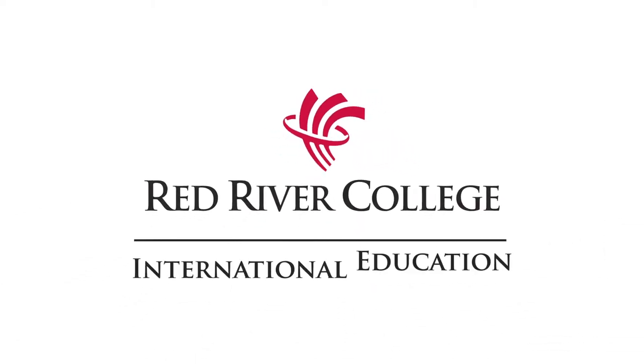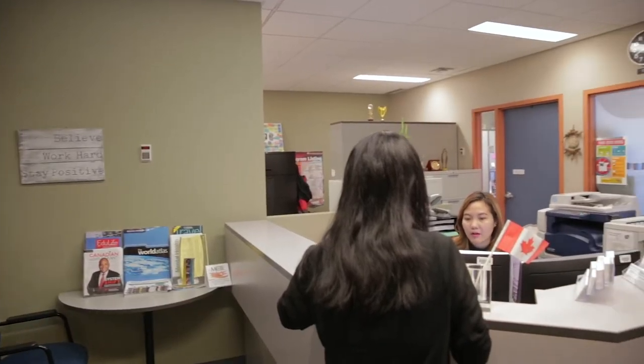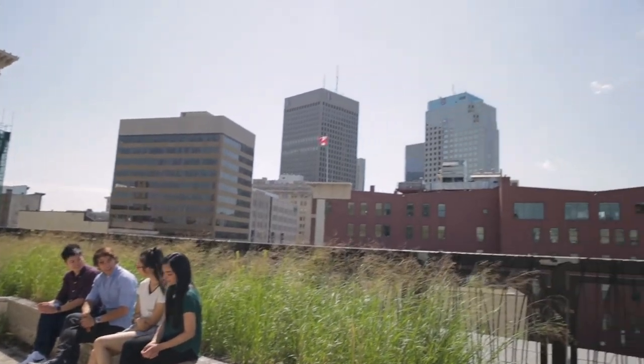Congratulations on being accepted to Red River College. We look forward to meeting you in Winnipeg. Please know that you won't be alone in your journey. As an international student, you'll have access to a wide range of supports provided by the college. But prior preparation will be crucial to your success. So let's talk about what you'll need to do before leaving your home country.